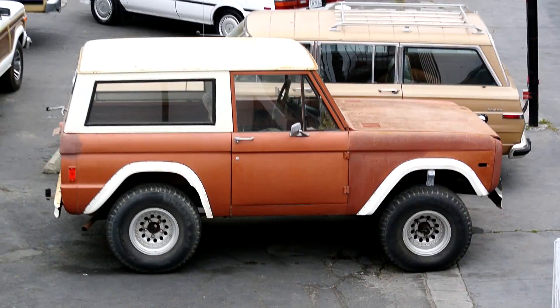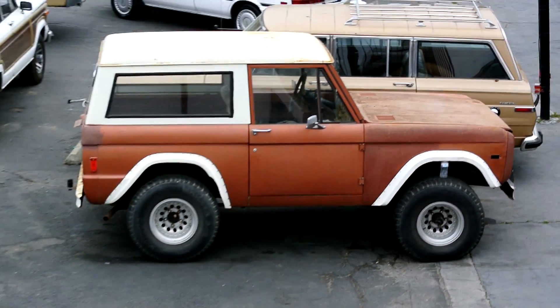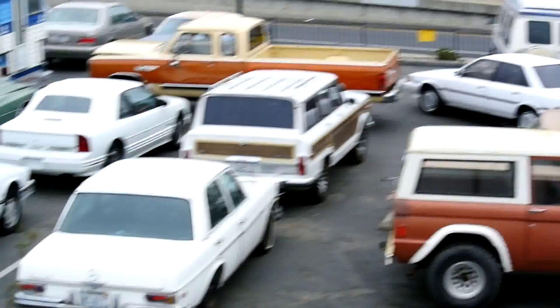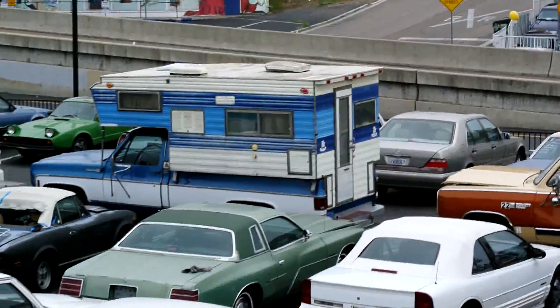Got a new Bronco in 1977 — they only made the '77 for two months, kind of the most rare one. Dodge is all ready to go, camper special, should be uploaded soon.